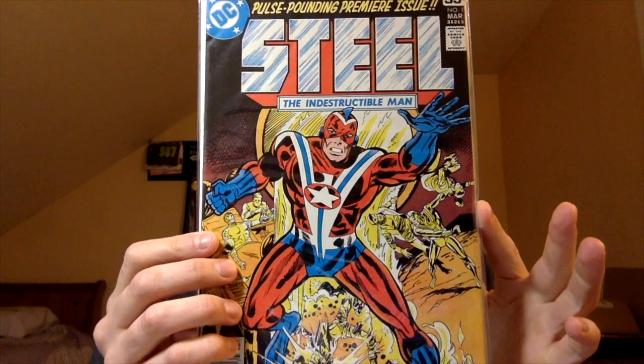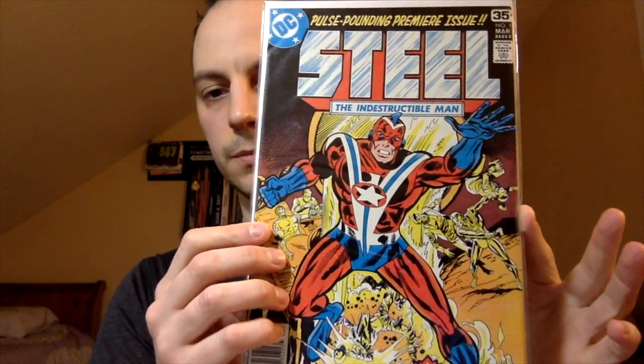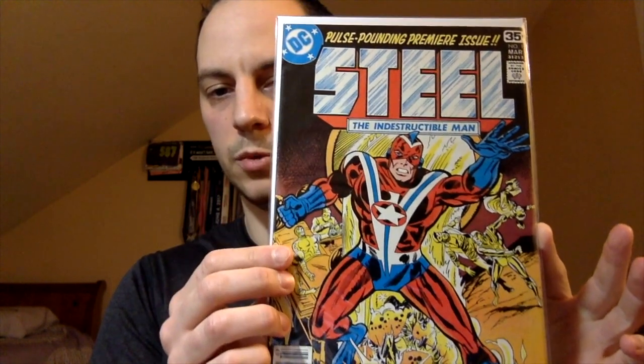On to the top 25. First book: Steel number one — The Indestructible Man, first appearance of Commander Steel. Bronze Age, I believe — it's a 35-center. Something more recent: Batman Who Laughs number one, Greg Pula.